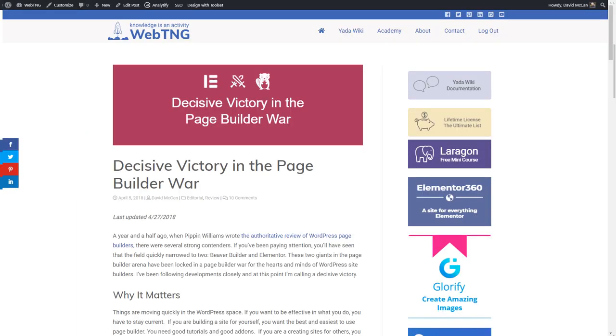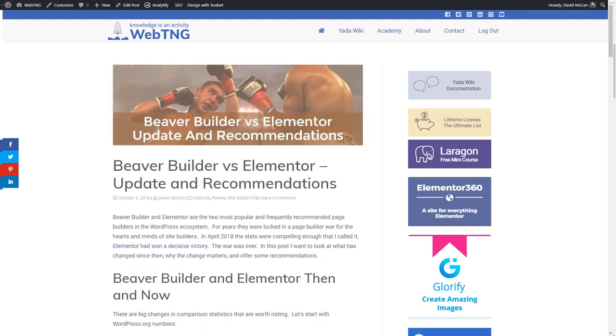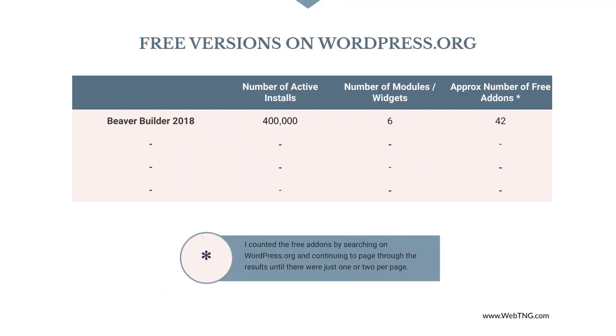To start, I want to look at Beaver Builder and Elementor then, 18 months ago, and now. There have been some big changes in the comparison statistics that are worth noticing. Both page builders use a freemium model where there is a free version in the wordpress.org plugin directory and an advanced professional version for a fee that has more features. Looking at the free version on wordpress.org, we see that in 2018 Beaver Builder had about 400,000 active installs. The free version had 6 widgets and there were approximately 42 free add-ons. In 2019 Beaver Builder still has approximately 400,000 active installs, still has 6 modules, and there are approximately 47 free add-ons.